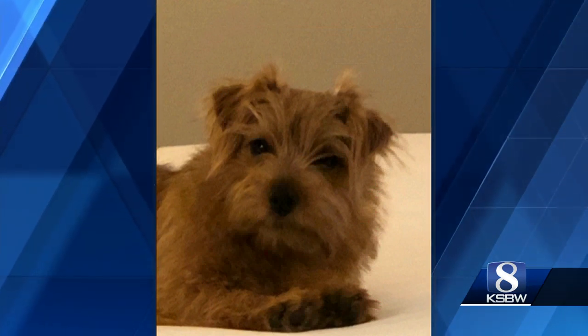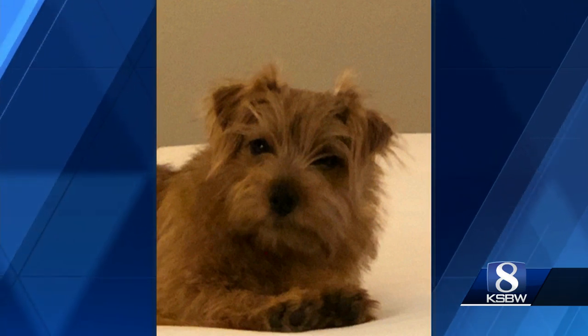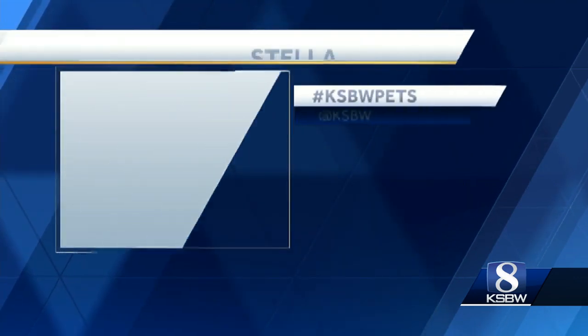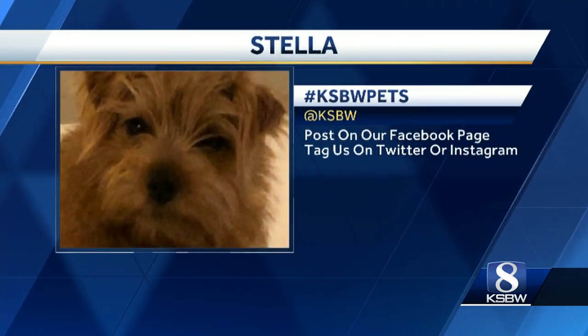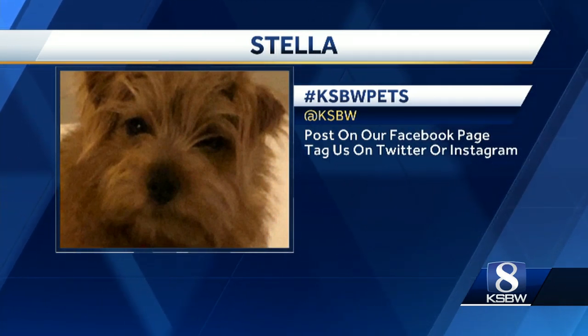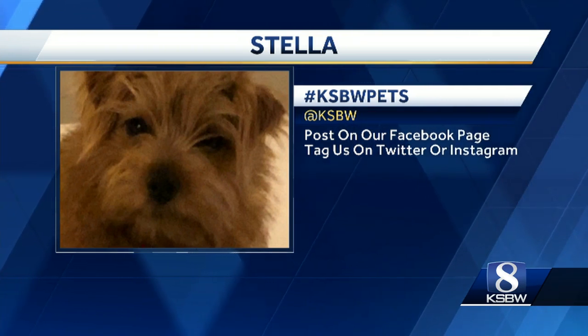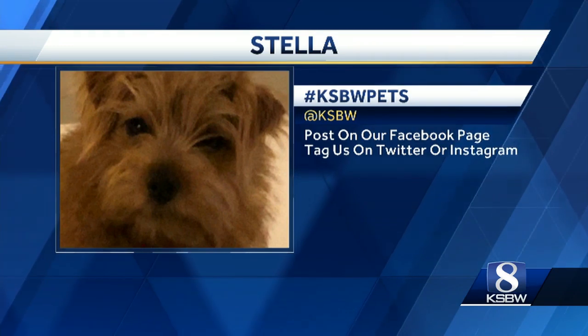This is Stella — she's an eight-month-old terrier and lives in Carmel Valley. Just look at that face. If you'd like to see your pet on TV, take some photos and upload them to our Facebook page, or tag us on Twitter or Instagram with the hashtag KSBWPets. Each week after the Pet of the Weekend segment, we'll show off some of the best photos you send in here on Action News Weekend Sunrise.